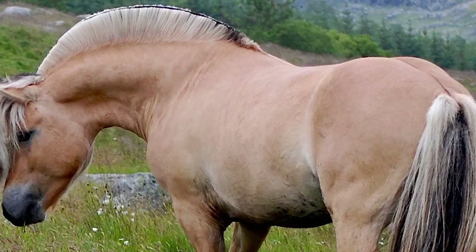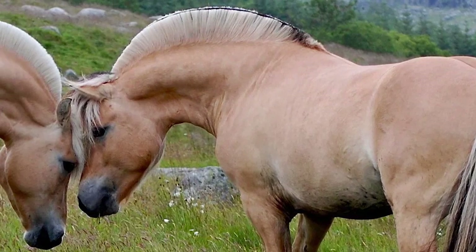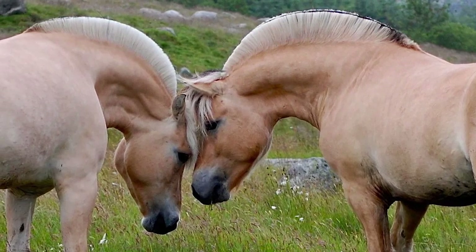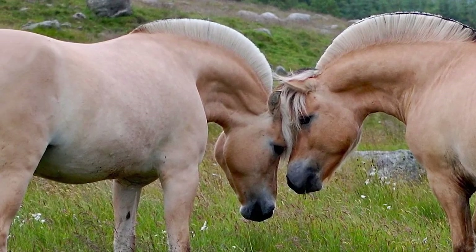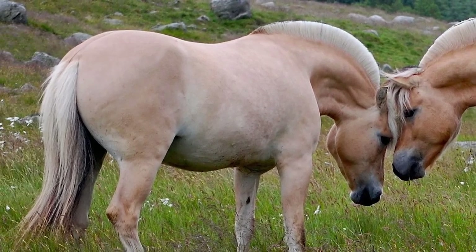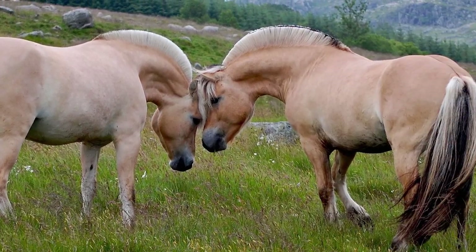Fjord Horses retain the natural dun color of their original wild ancestors, as well as their primitive markings. They have a dark dorsal stripe starting in the center of the forelock and running through the center of the mane, back, and tail, with dark bars on the legs and black fetlocks.